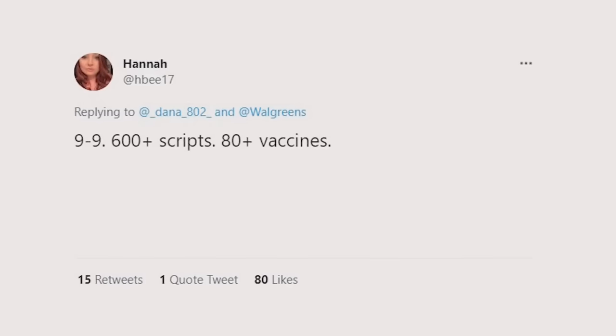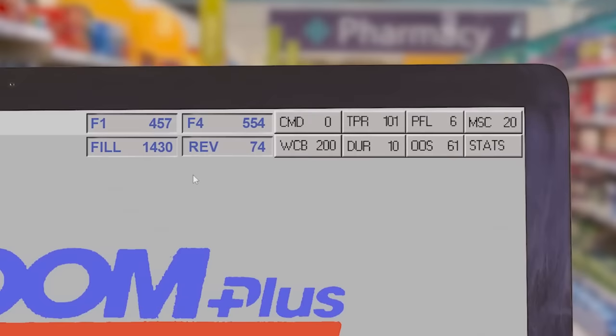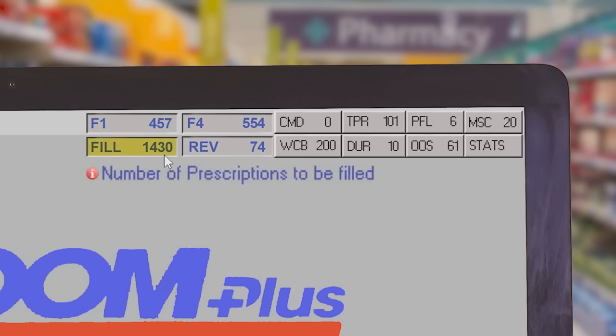Regardless of the store's volume, you will likely always have half the staff that the job requires. One pharmacist or technician is basically doing the work of three people in one shift with no increased pay, all while corporate continues to cut hours for our support staff.